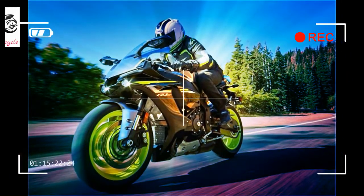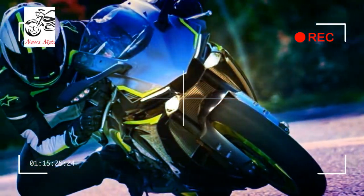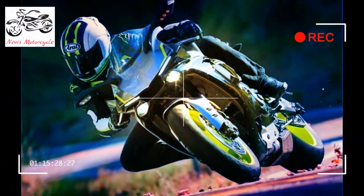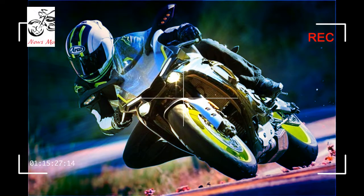Digital rider aids: The R1S is equipped with banking-sensitive traction control, slide control, wheel lift control, launch control, ABS, the Unified Braking System, and more. The all-new R1S gives street riders an amazing level of rider-adaptive performance.